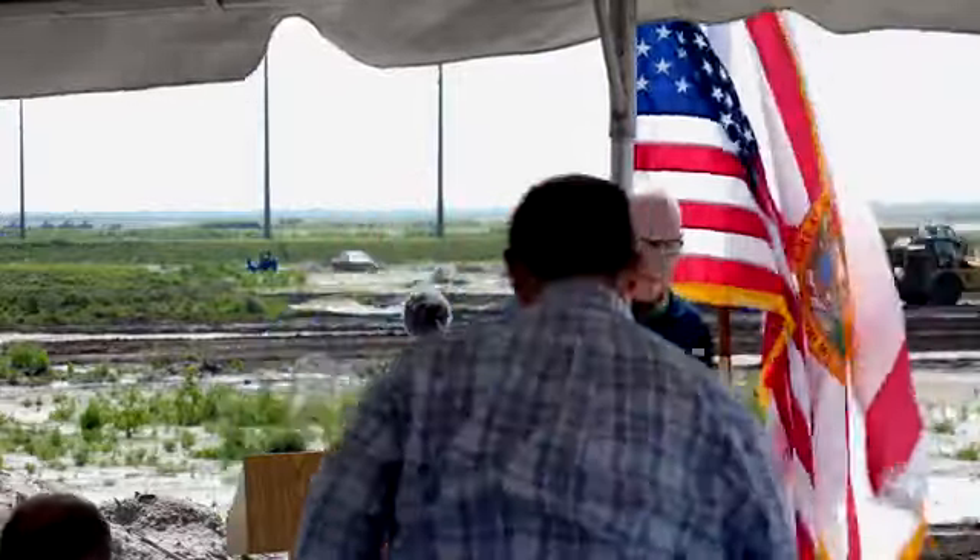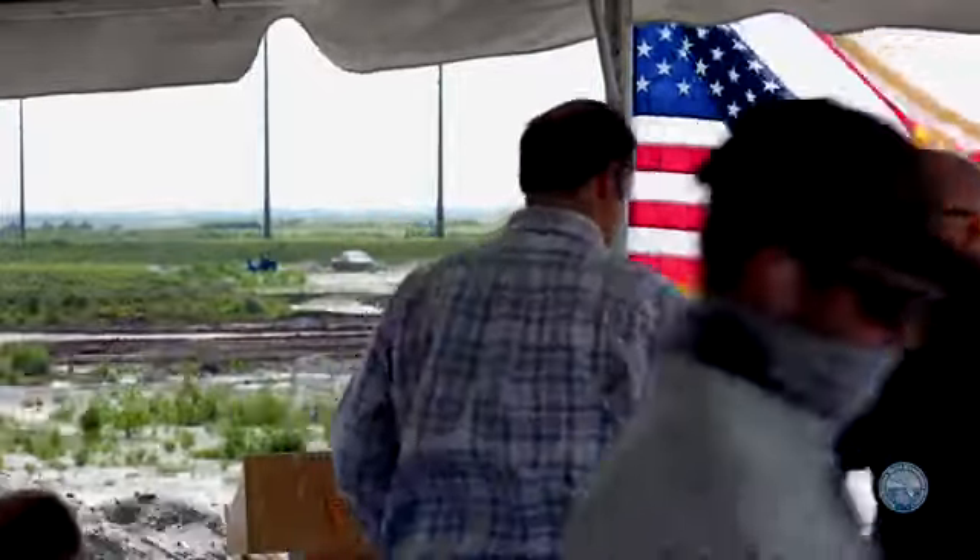Likewise, the legislature has done the same thing — when we've asked for funding, the legislature has stepped up and challenged us to do more. With that, it's my privilege to bring up the former Senate President, the Honorable Joe Negron, who did his own challenging and his own leadership to bring us here today. Thank you very much.